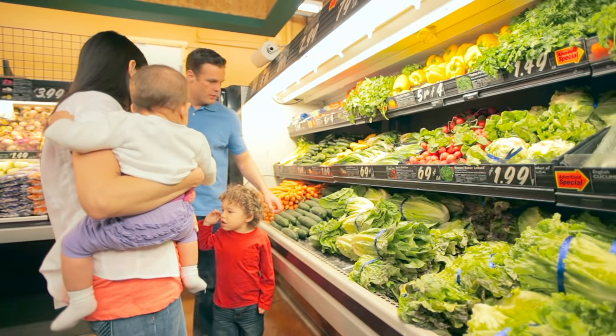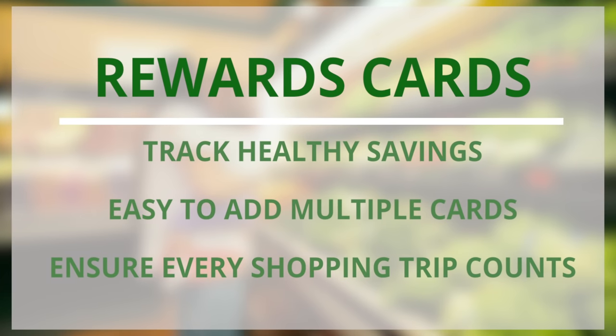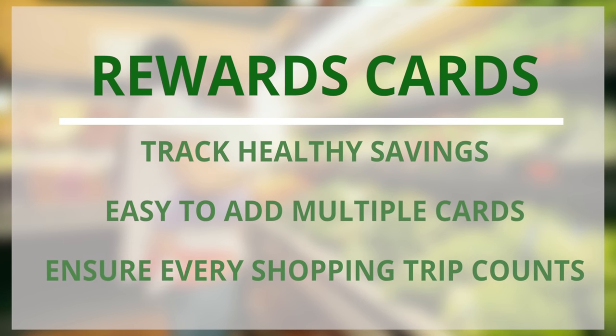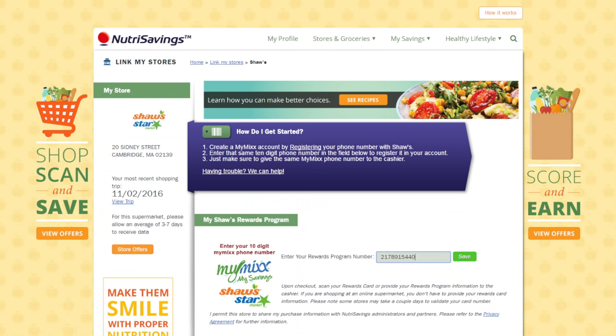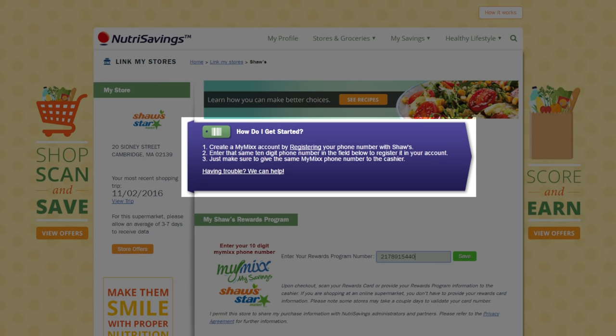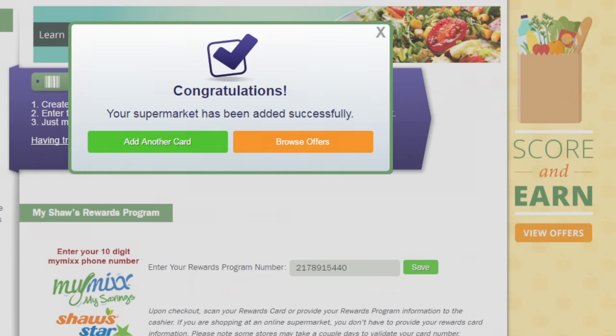Now that you've signed up, the next step is to add your supermarket rewards card to your account. This is how we'll track your purchases at the grocery store so you can receive healthy savings. If you don't have a card for your favorite store, simply follow the instructions provided to order one or register using your phone number. Once you have received your rewards card, remember to add it to your account on the site before you start shopping.